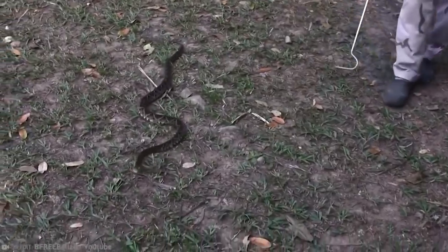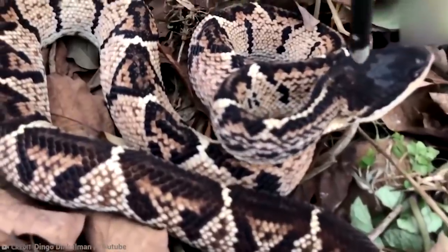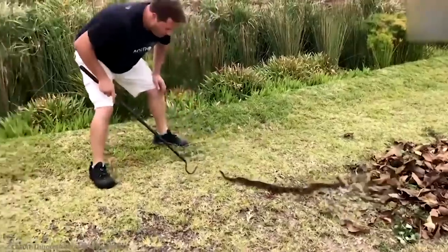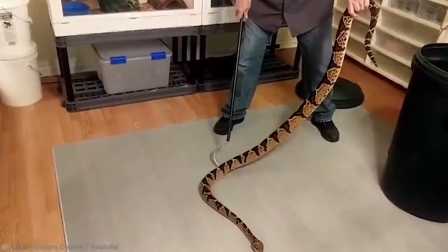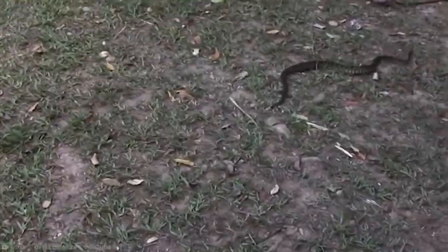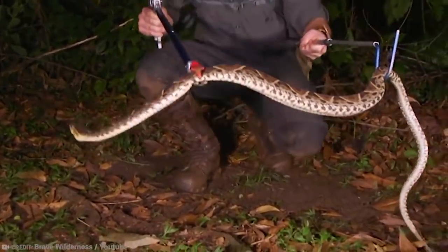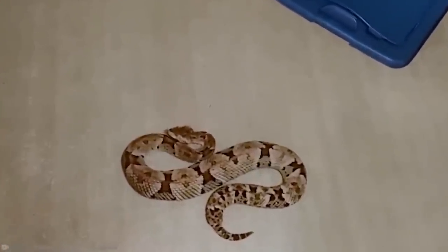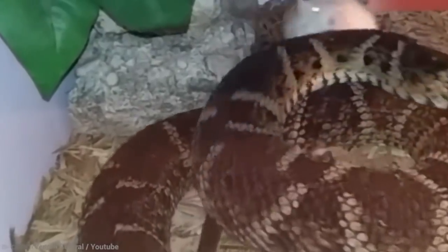One Fer-de-lance in particular is more terrifying than most others: the Bothrops asper. It's highly venomous and lives from southern Mexico to northern South America, near human habitations in lowland environments. In Costa Rica, it's responsible for almost half of all snake bites and a little under a third of all hospitalized cases. The fatality rate for this snake's bite used to be about 9%, but it's down to almost 0% in this area — though people still die. Experienced herpetologist Douglas March died after being bitten by a Bothrops asper.